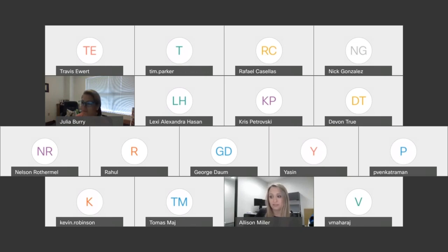Today we have with us Nick Gonzalez, the Director of Sales Engineers with Light River Technologies; Thomas Maj, the Senior Director of Sales and Development with N5; and Kevin Robinson, the Director of Sales with Smart Optics. We're going to start it off with Nick.